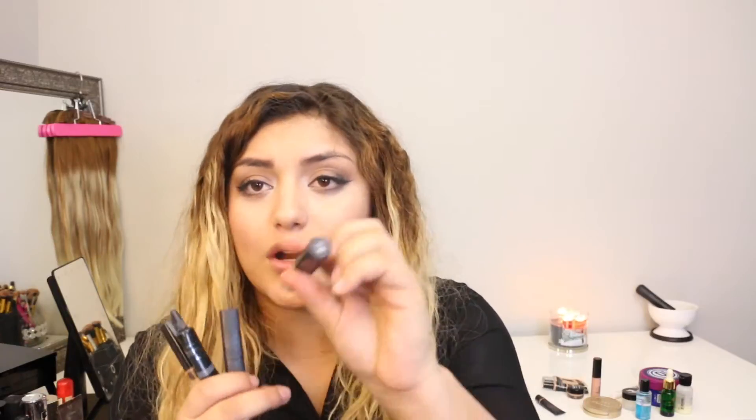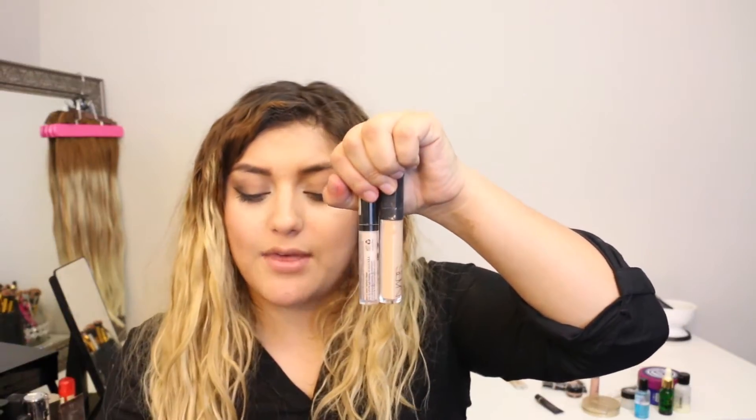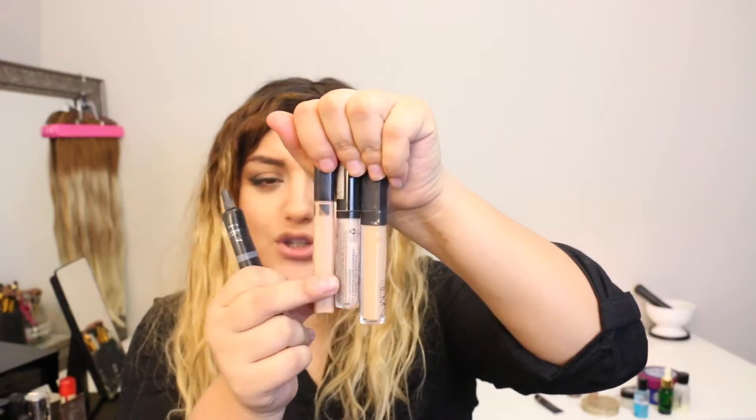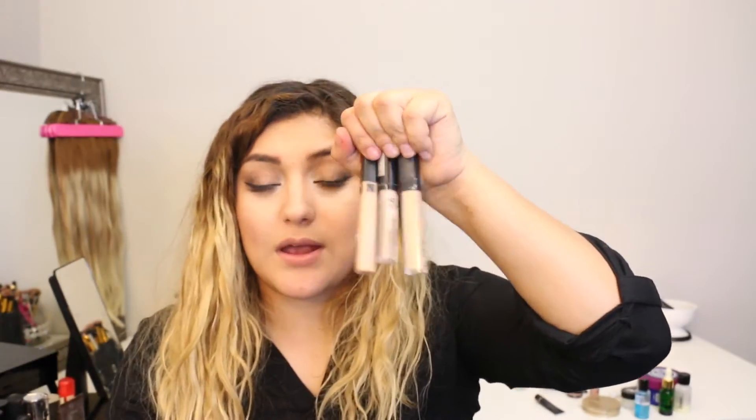Next I have the NYX in color 02, which is what I use to brighten my under eye area. I also have the 06. It's really creamy and I feel like it's a really good dupe for this NARS one I'm about to show you — I have it in color Custard. They really really brighten the area. I also have this Maybelline concealer in Light 10, and these two are dupes for the NARS Custard. I really recommend you guys go out and purchase these ones.